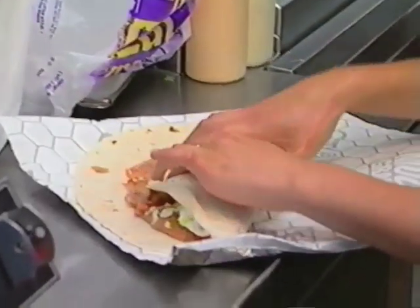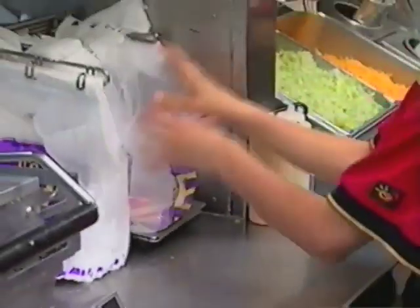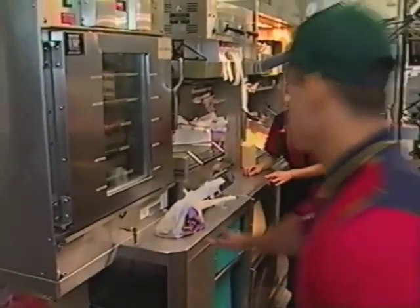If the Mucho Grande Burrito tortilla isn't folded the right way, this is what can happen. It's real important to pay attention.